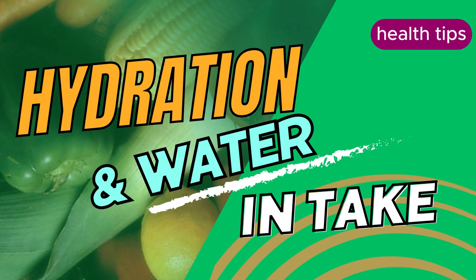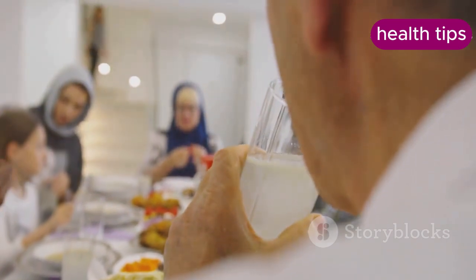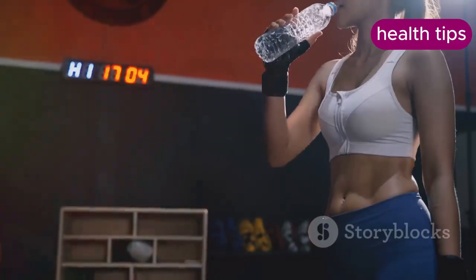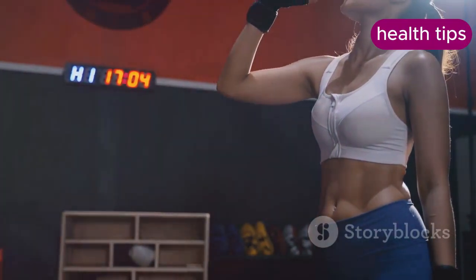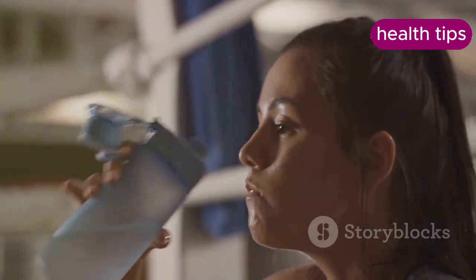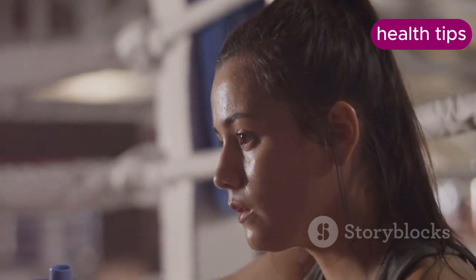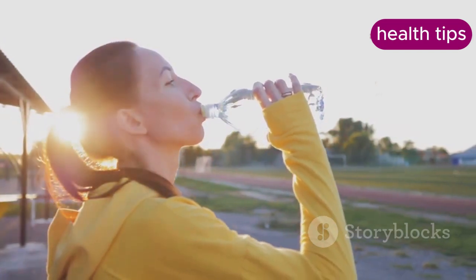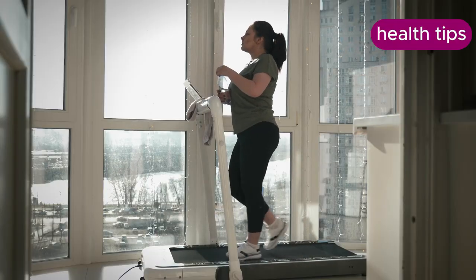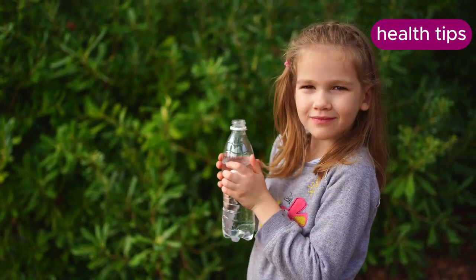Adequate water intake helps maintain proper metabolic function, aids in digestion, and can help control appetite by promoting a sense of fullness. Staying hydrated also ensures your body functions optimally during physical activities, which is crucial for burning calories. Aim to drink at least eight glasses or about two liters of water per day, though individual needs may vary based on factors like climate, physical activity level, and body size. Carry a water bottle with you throughout the day as a reminder to stay hydrated.